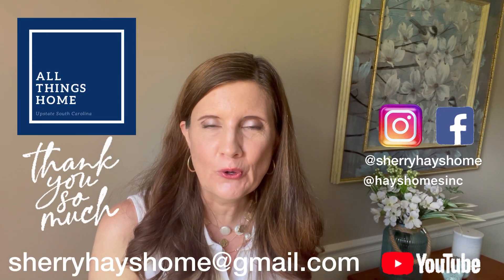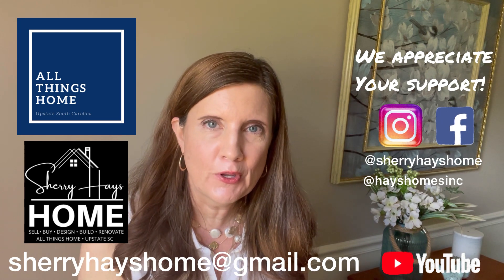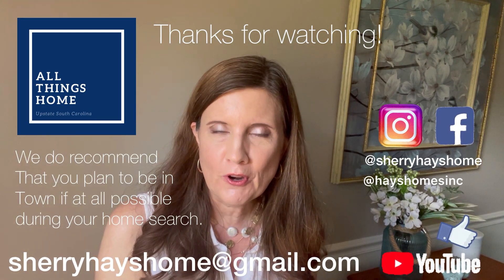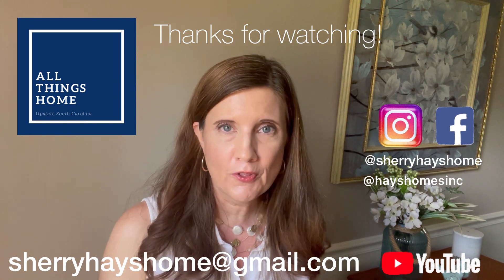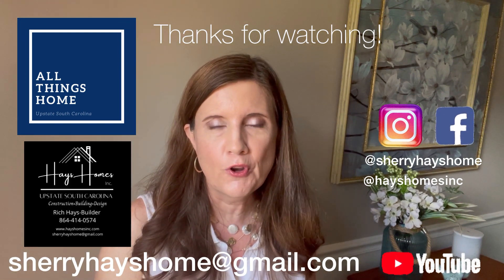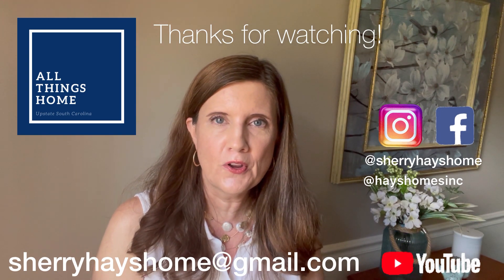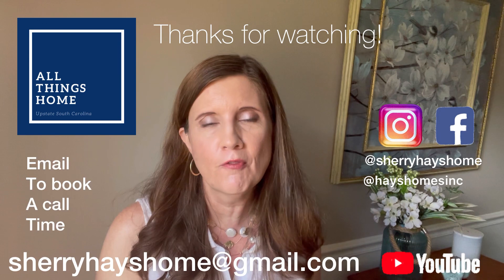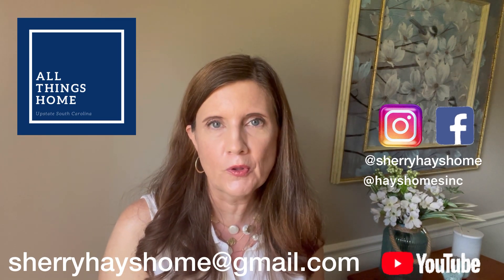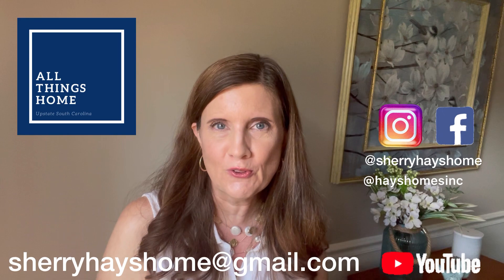Thank you for taking the time to spend with us today on All Things Home Upstate South Carolina. We certainly appreciate our community of subscribers and viewers. Please give this video a thumbs up, subscribe, hit the notification bell, and share the video to help others find this information. If you're planning a trip or a move to Greenville, reach out to us — all contact information is in the description below. You can also follow us on Instagram or Facebook. We hope you have an amazing day and look forward to meeting you soon.